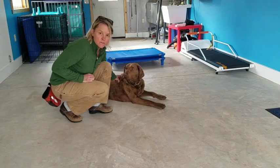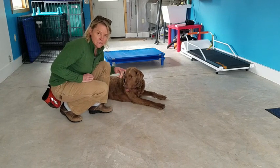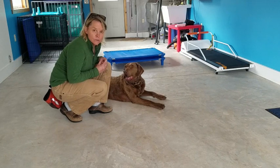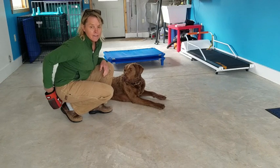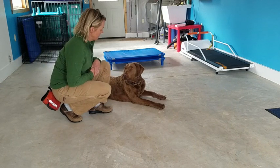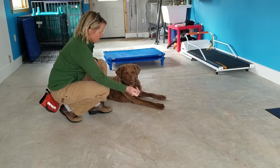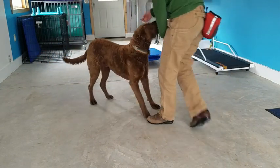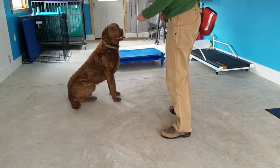The first thing I do with any dog that comes in for a board and train is to teach them what the word yes means as a marker. Some people call it loading the clicker if you're using a clicker — I'm just loading the meaning to the word yes. Every time he looks at me, he's going to hear a yes and then move toward me to eat. So he sees it over here. Yes. I'm trying to keep it so you can see his eyes.